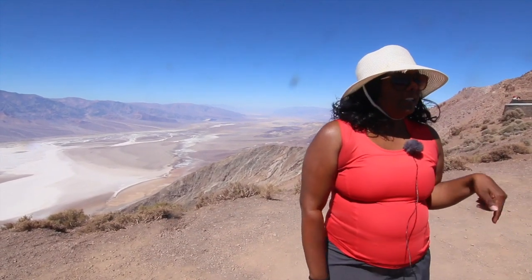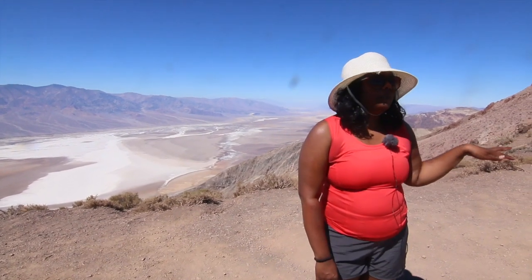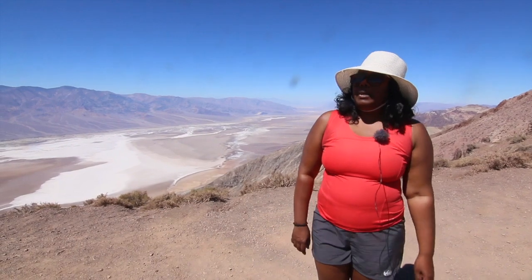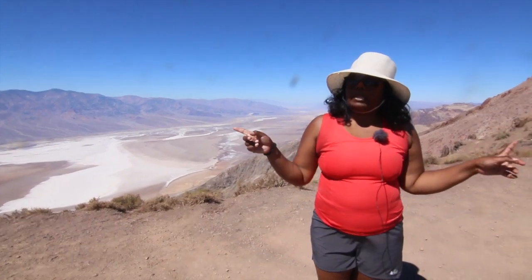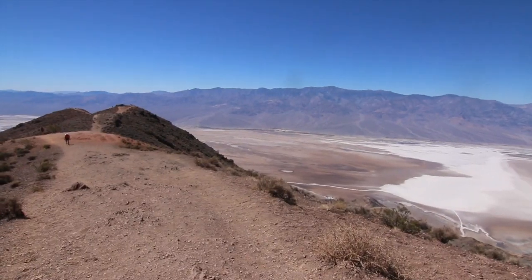You have to drive up here. It's a steep 15% grade drive up to the viewing point, and you can see the saltwater basin from up here. On either side of the parking lot there are very short hiking trails that you can walk down.